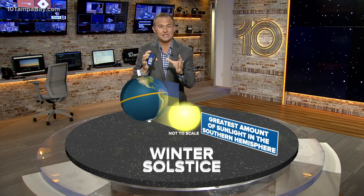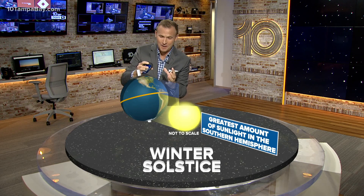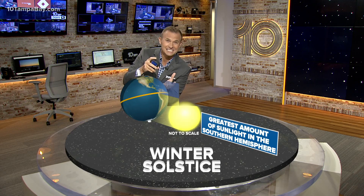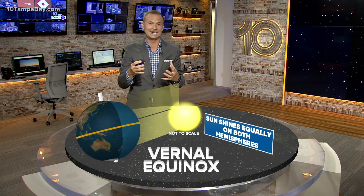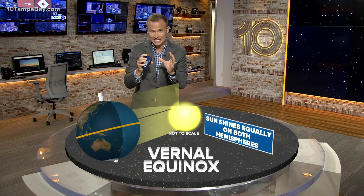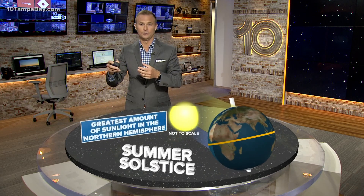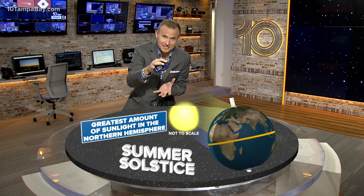Here's what's going on. As the earth orbits around the sun, as we head into the winter solstice, you have the greatest amount of sunlight in the southern hemisphere because the earth is tilted toward the sun in the southern hemisphere. As we go towards spring in the vernal equinox, then we have an equal amount of daylight in the northern and southern hemisphere. As we go to the summer solstice, the northern hemisphere is tilted toward the sun, giving us more daylight in the northern hemisphere.